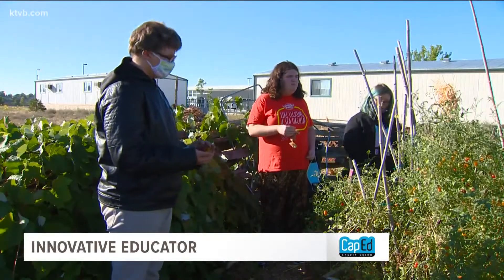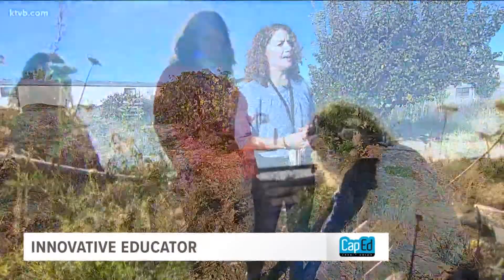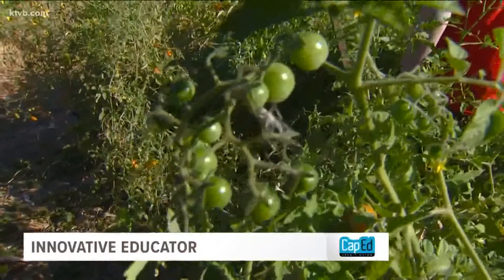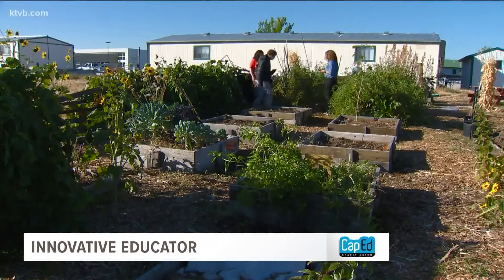Ultimately, Oberlander sees many students bloom. "I've seen the most amazing transformations of quiet, withdrawn kids in the classroom come into the garden and have tremendous leadership." Because of her leadership, Lori Oberlander is named our innovative educator.